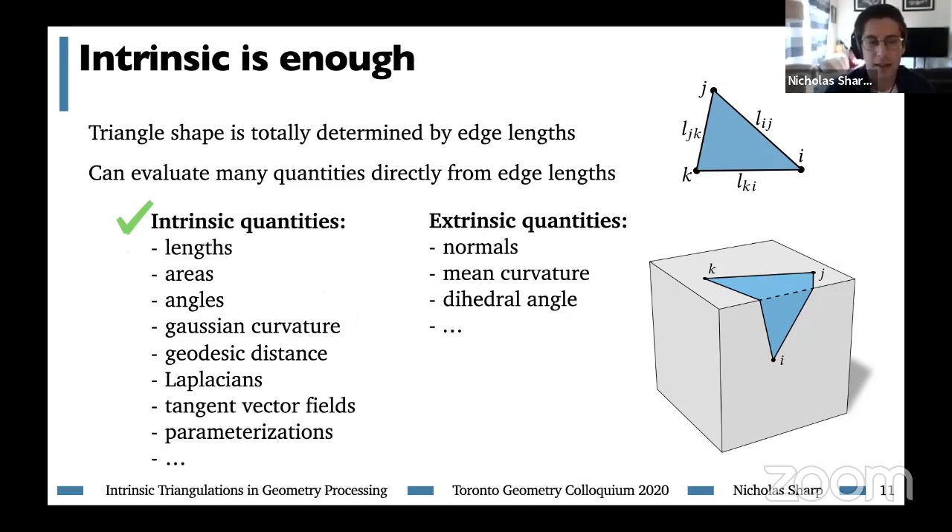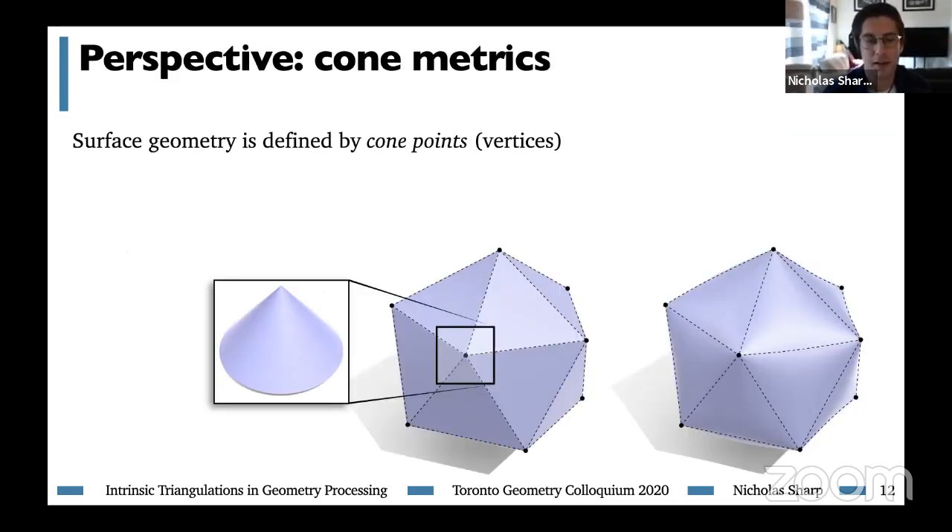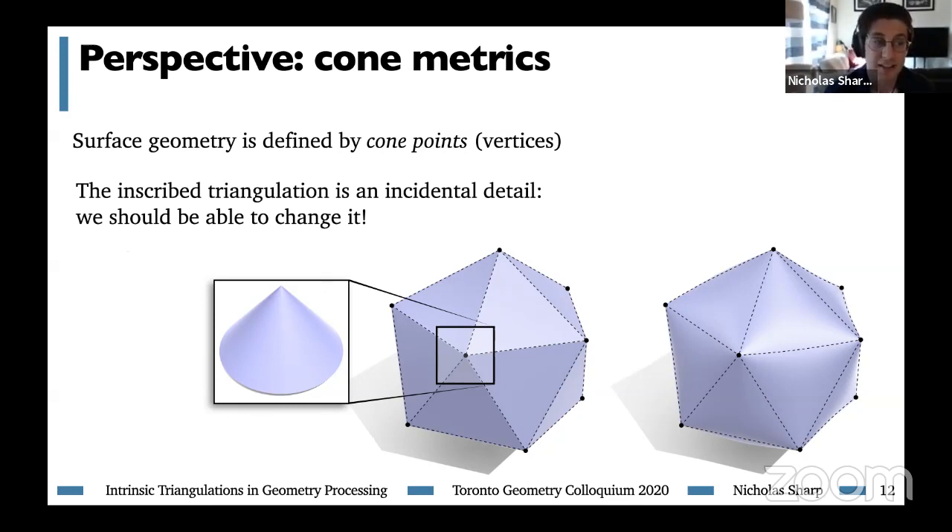Despite this intrinsic-extrinsic distinction, we can actually still use intrinsic triangulations to solve many problems involving extrinsic data. This intrinsic-extrinsic story has deep connections to differential geometry. One key idea is the cone metric: the geometry of our manifold is like that of a plane everywhere except at special locations which are cone points or vertices. This makes it clear that the geometry is really determined by these vertices, and that the faces and edges of our triangulation are an incidental detail, so we should be able to change them.